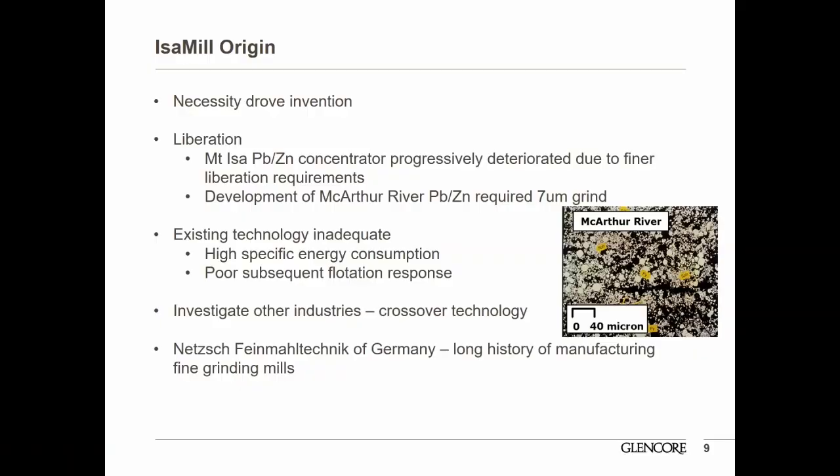The Isomill wasn't originally developed with the aim of having a technology to sell into the mineral processing industry. It was developed to address a need — a mineral processing need — that couldn't be solved using any of the existing mineral processing technology or processes that were available in the industry at the time.